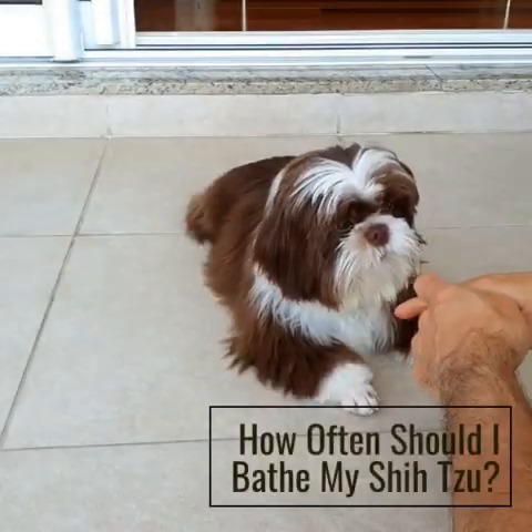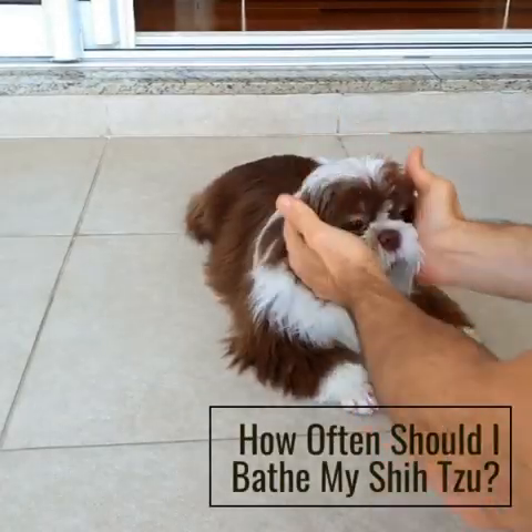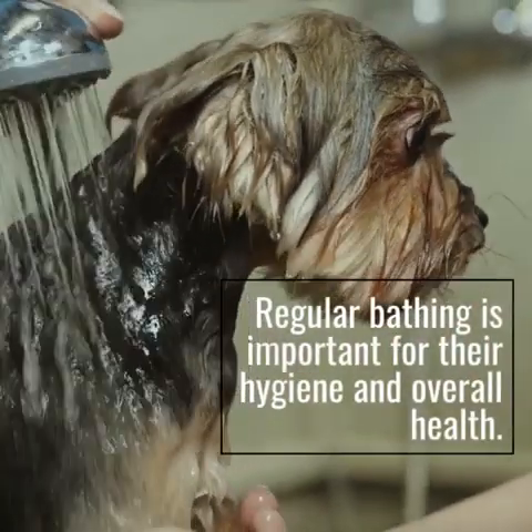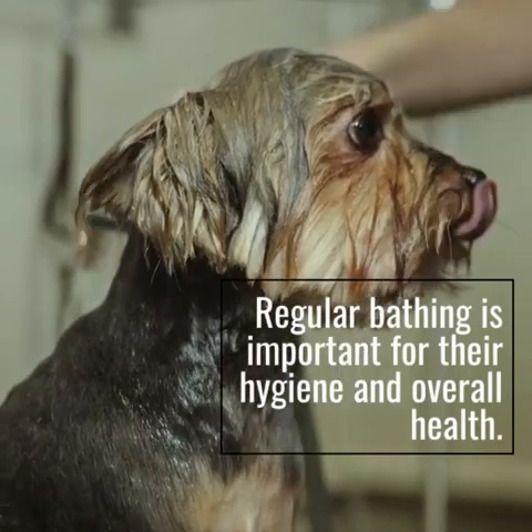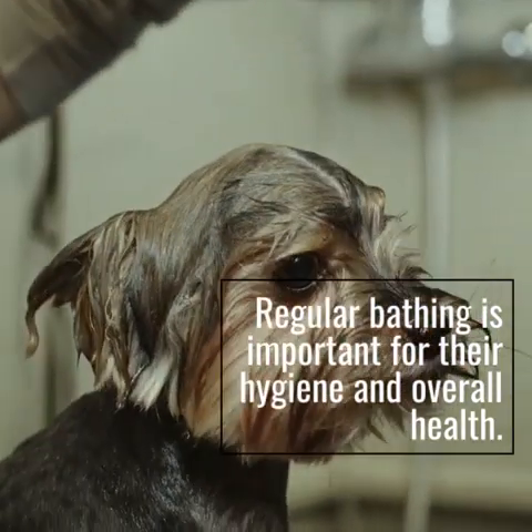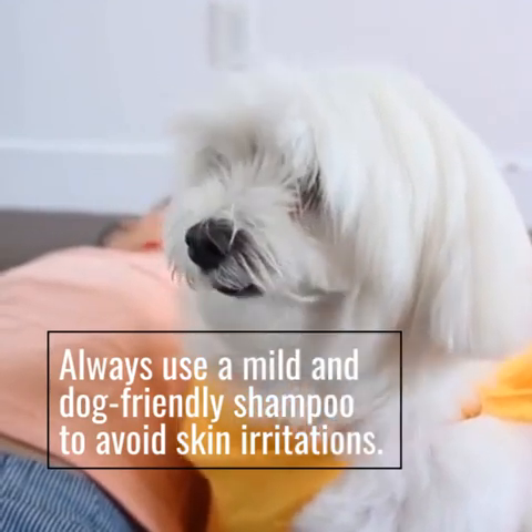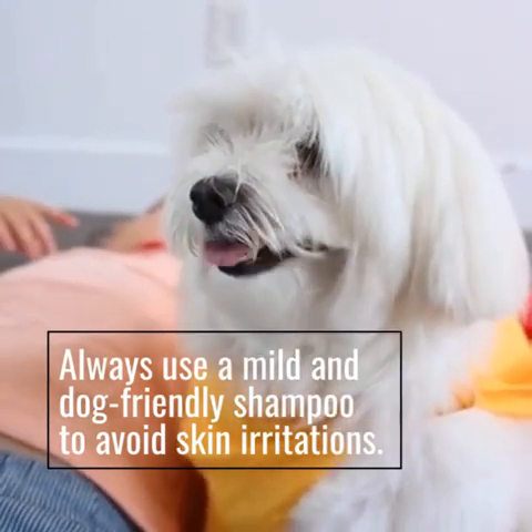How often should I bathe my Shizu? Regular bathing is important for their hygiene and overall health. Always use a mild and dog-friendly shampoo to avoid skin irritations.